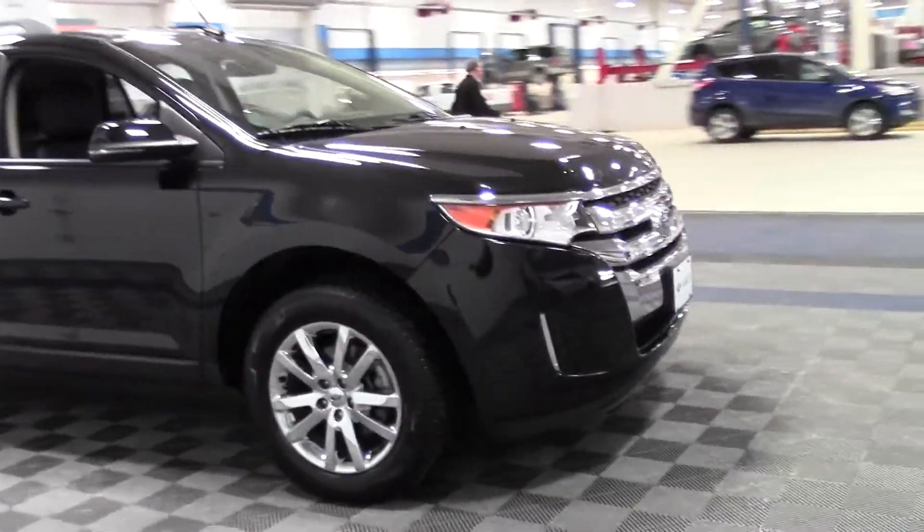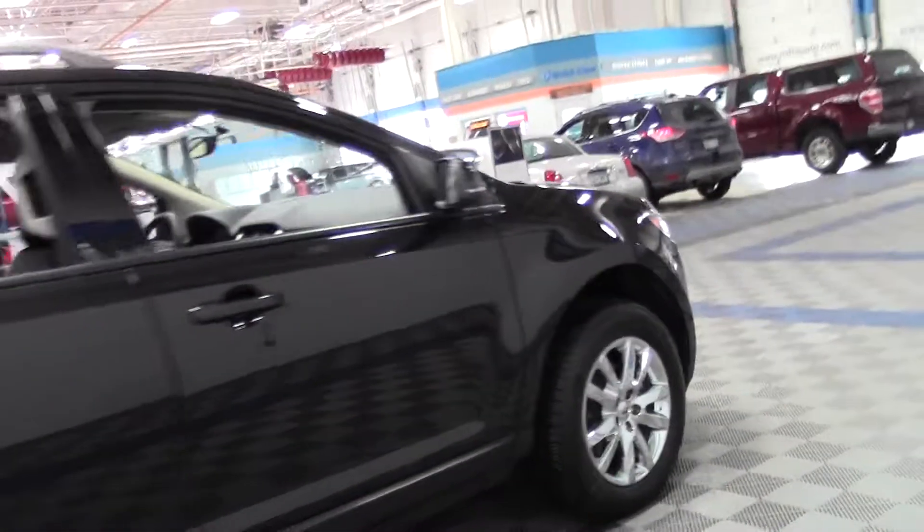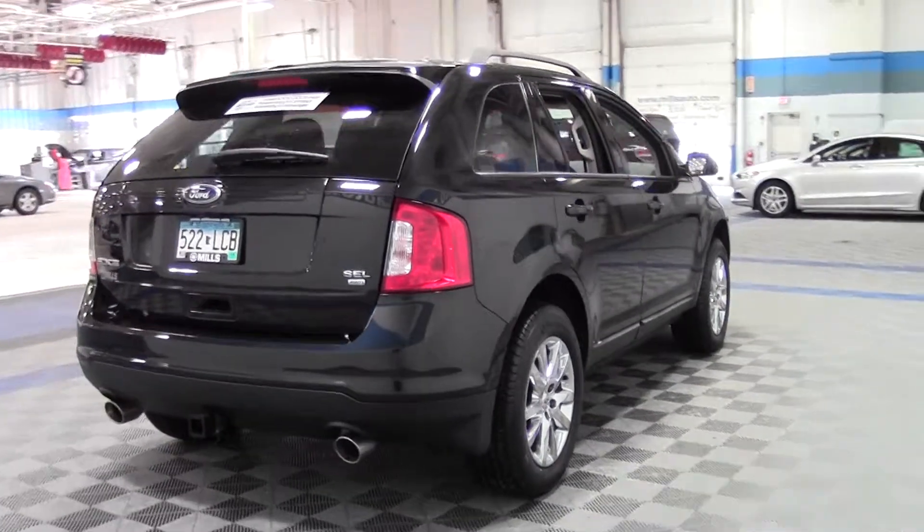It's powered by a 3.5 liter V6 rated at 25 mpg highway, 6-speed automatic, and it is all wheel drive — a fantastic feature to have in the wintertime.